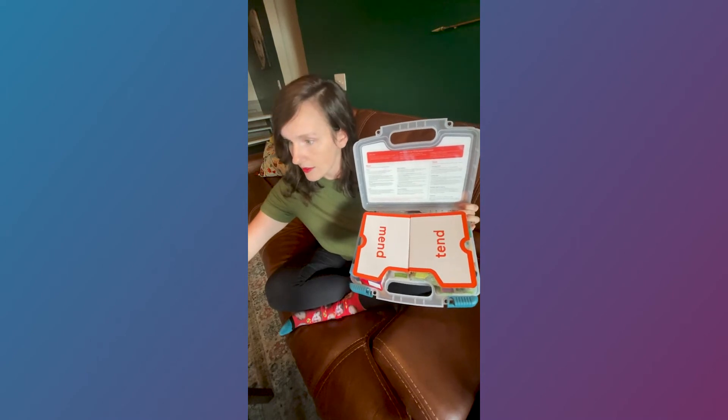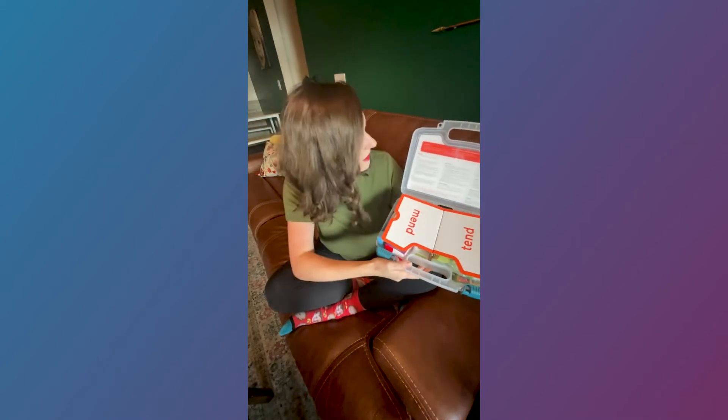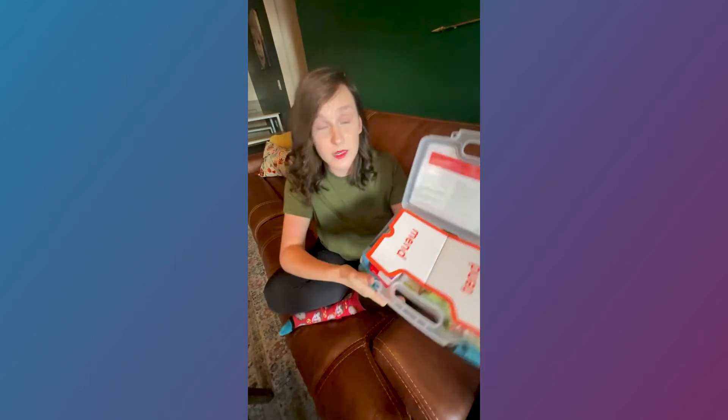What it says up top is: call 911 if dot dot dot — and it runs you through all the situations where, if you're pulling this first aid kit out and not totally sure if you should be calling 911, these are the things ER doctors have told us. Definitely call if this is what you're experiencing.